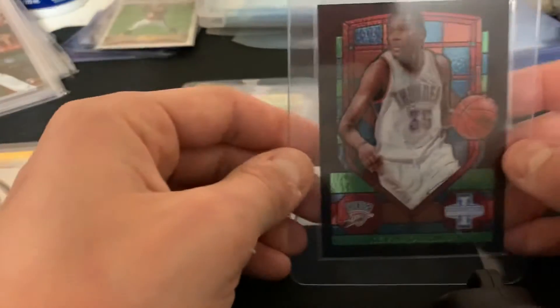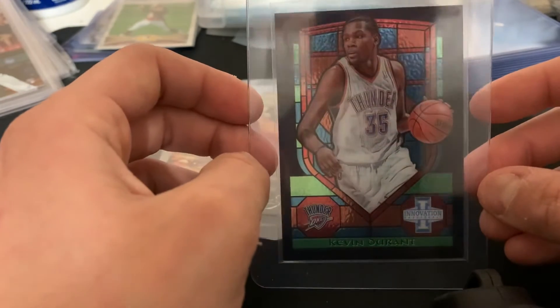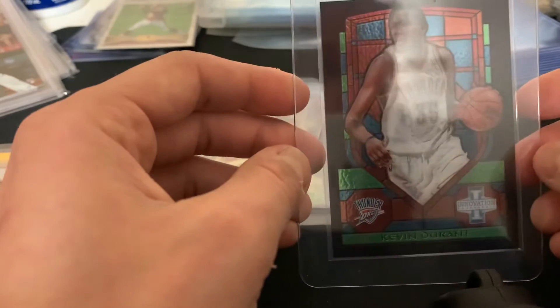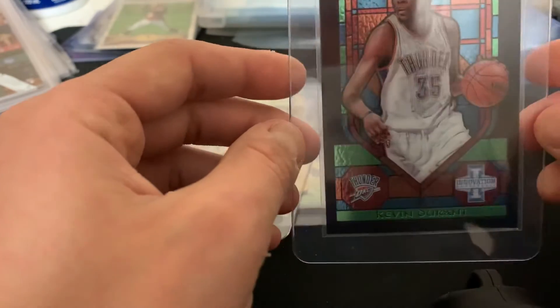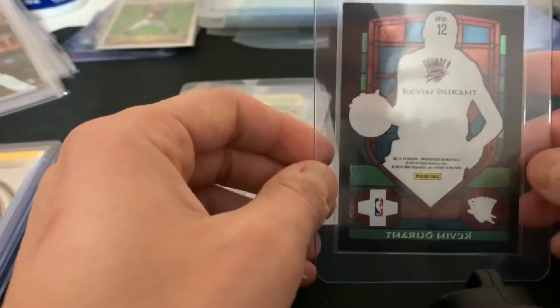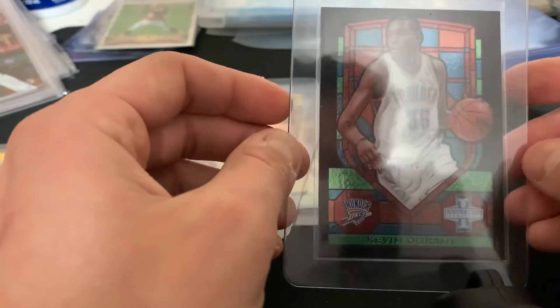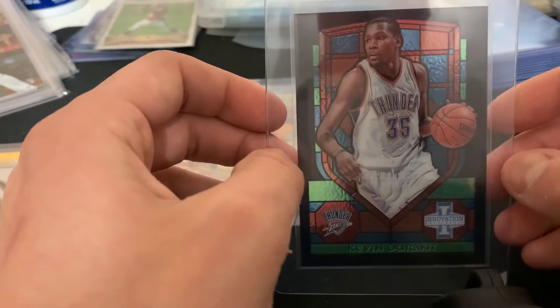These next two cards are probably going to be the biggest two cards of the submission, and these are for Brandon. First one is this Katie stained glass from Innovation. You just don't see these very often. It looks a tad off-center, but these are very low pop cards. It's from an early set — I think it's first or second year stained glass.